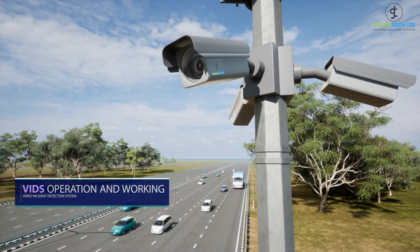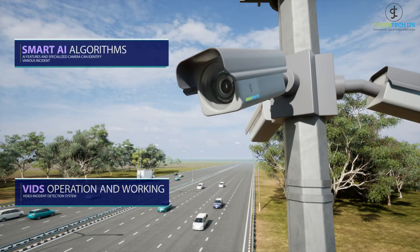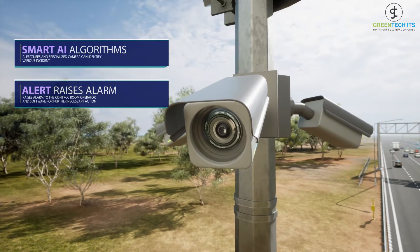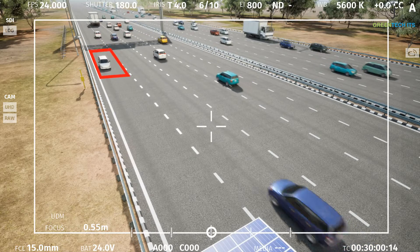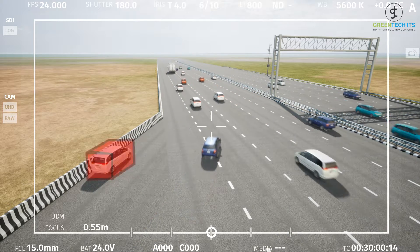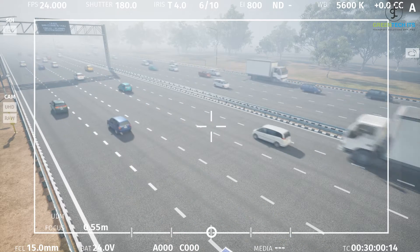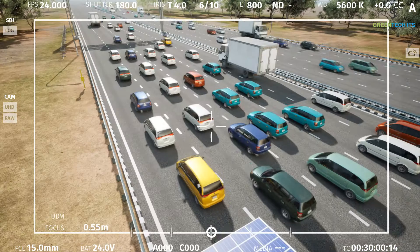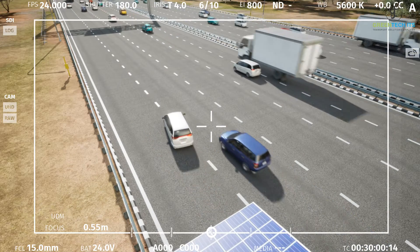Video Incident Detection System (VIDS) is designed to detect incidents occurring within the camera field of vision in a selected area. Artificial intelligence algorithms can easily identify various incidents and raise an alarm to the control room operator and software for further necessary action. VIDS can identify: vehicles driving in the wrong direction, stopped vehicles, fallen objects, low visibility due to fog or smoke, fire, traffic flow anomalies, and vehicle accidents.